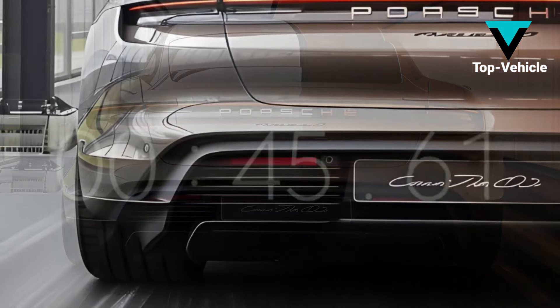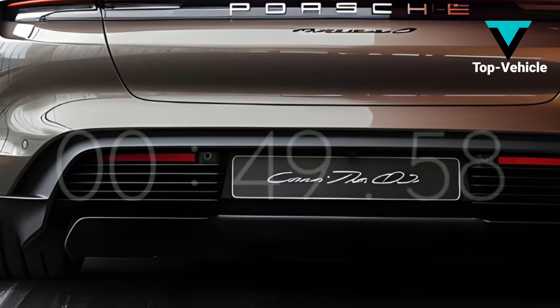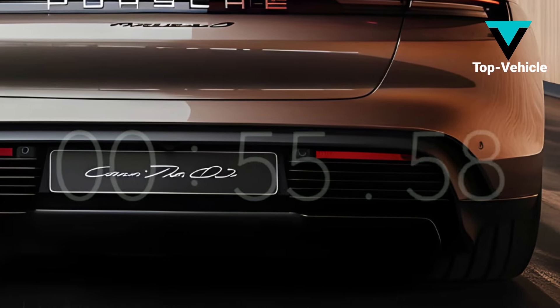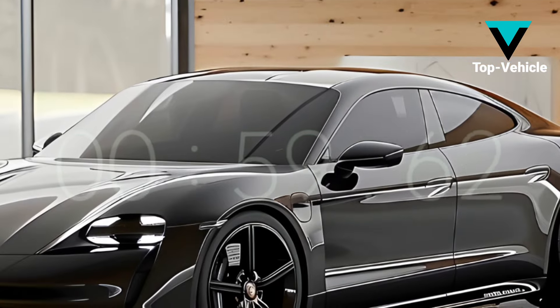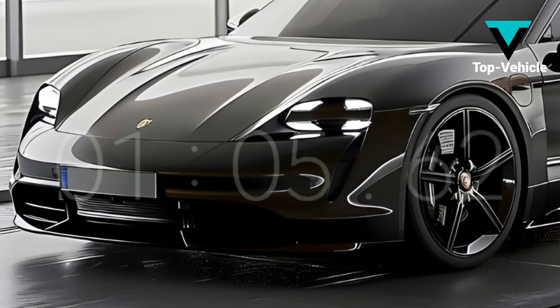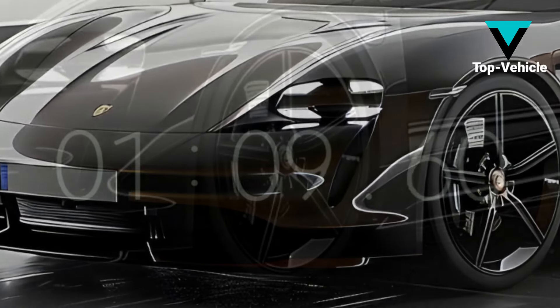However, it is not yet known whether any modifications to the engine are in the works. The current Taycan Turbo S can achieve 616 horsepower, or 750 horsepower on short notice, allowing it to go from 0 to 60 miles per hour in 2.6 seconds and reach a top speed of around 162 miles per hour.